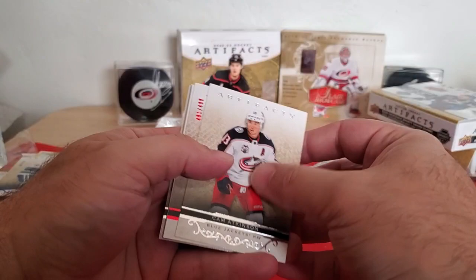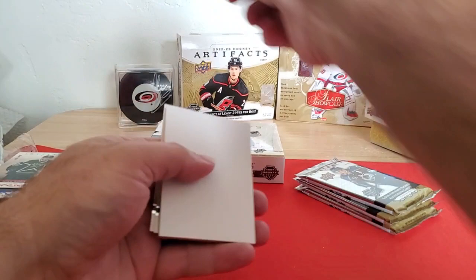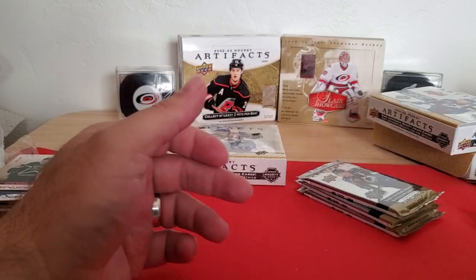That card's bent — that sucks. I think it's just a base card though. Nope, it's a numbered card. So Cam Atkinson, Mike Modano, and the Ruby 499 — smooshed up the corner a little bit. Sam Reinhart and Joe Pavelski.